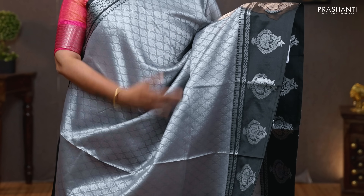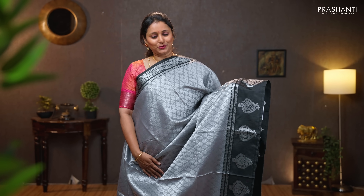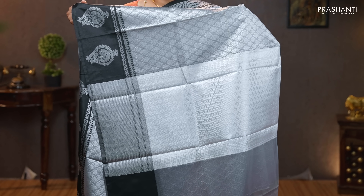Silver with black — another pretty color with butta style borders in silver zari on either sides. Self-embossed body running all over the saree. A simple silver zari woven pallu — that's the pallu — and an embossed blouse in silver. Priced at 990.